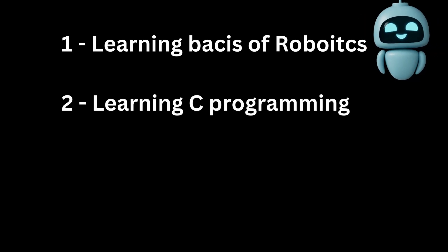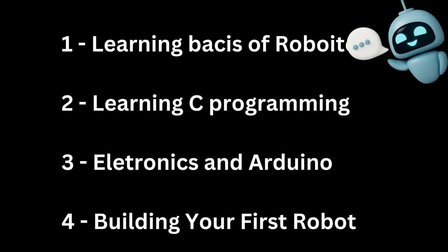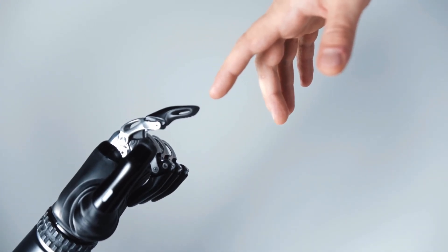Before going forward, let me say a few things. These four steps — learning the basics, C programming, electronics, and building your own robot — may take you two to three months to complete. Make sure you understand them correctly because basics are the foundation of any field. These four steps will give you the foundation to the field of robotics and make you understand how robots work and how they are built. Now let's move on to the intermediate steps.